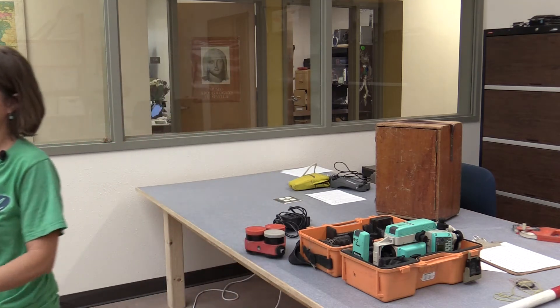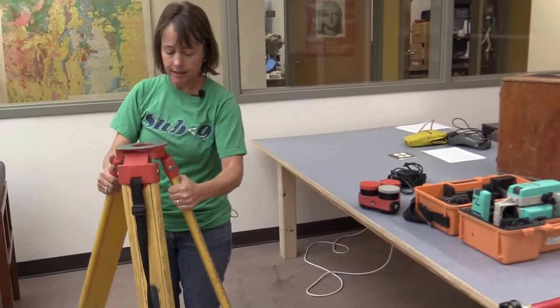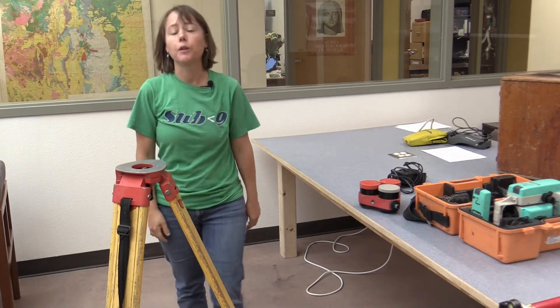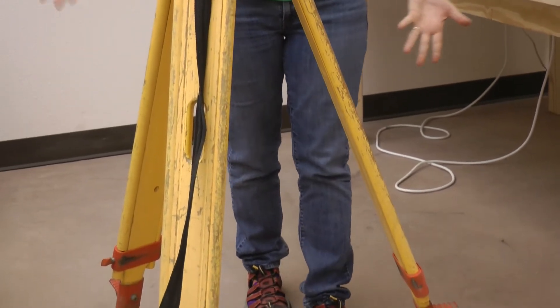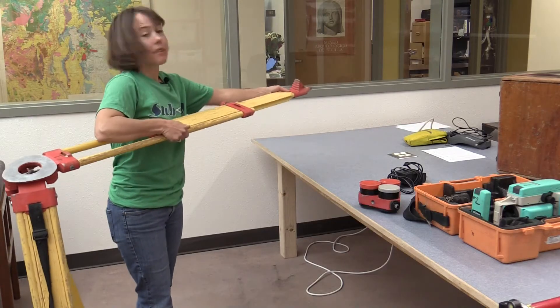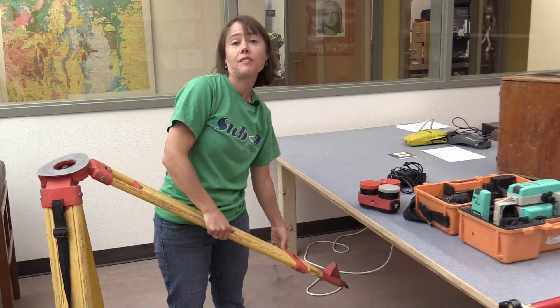The first piece of equipment that we have is a tripod. You can see that this guy is pretty wiggly. What we do is we set this down on the ground to hold our instrument up. On the tripod we have three legs that are adjustable — you can make them longer or shorter depending on what you need, because the ground is not always flat.